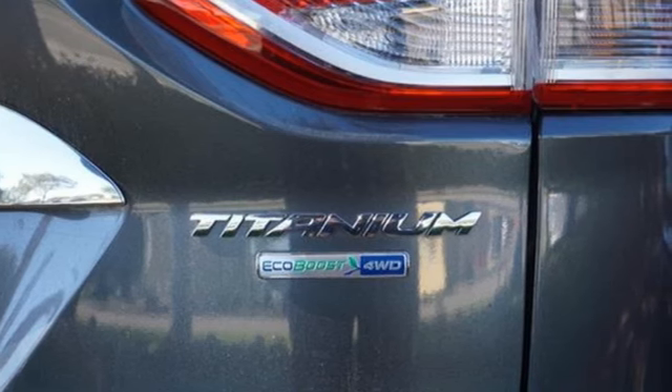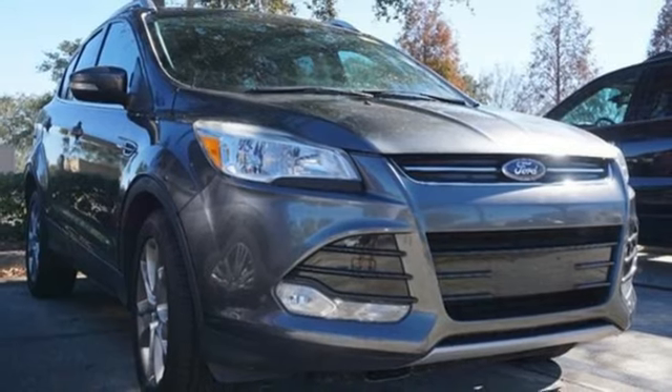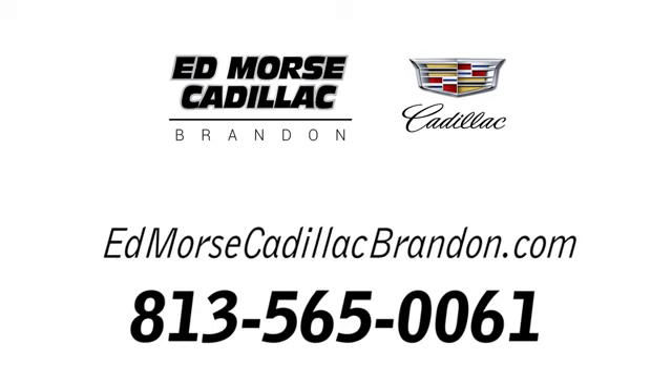They say a journey begins with one step. In this case, it begins with a test drive. Start your next adventure today. Call us today at 813-565-0061. For value and for service, it's Edmars.